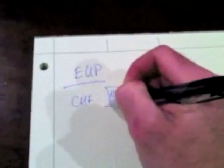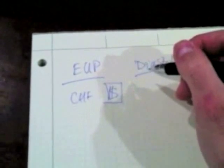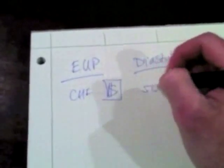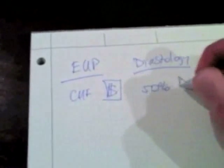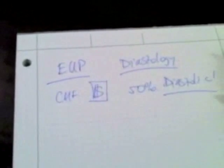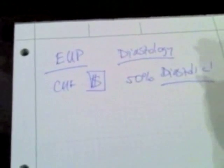We learned last time that congestive heart failure is really important — it causes a lot of money, requires a lot of admissions, and it causes a lot of morbidity. And we learned that about 50% of all congestive heart failure is diastolic. So that tells me diastolic is pretty important, and we need to understand how to diagnose this in the emergency department.